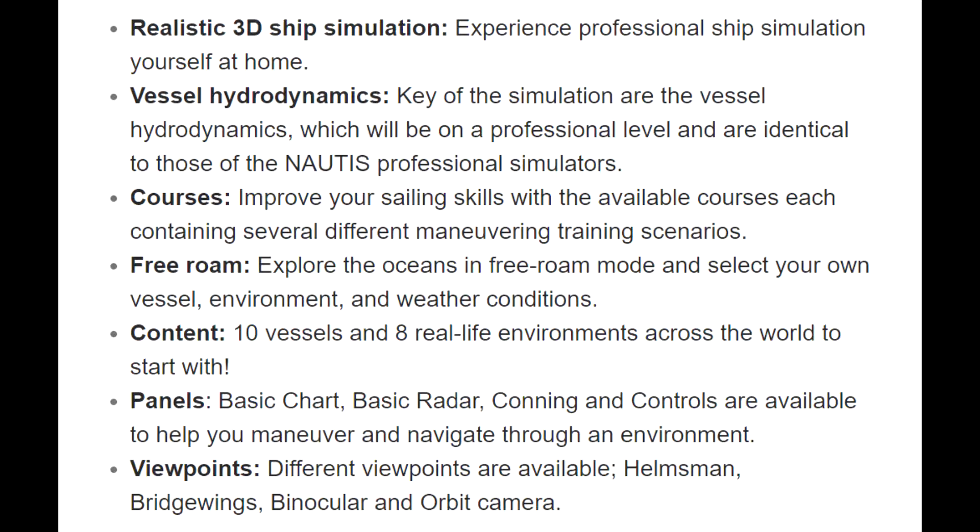Content — eight vessels and eight real-life environments across the world to start with. Panels — basic chart, basic radar, conning, and controls are available to help you maneuver and navigate through an environment. Viewpoints — different viewpoints are available: helmsman, bridge wing, binocular, and orbit camera.